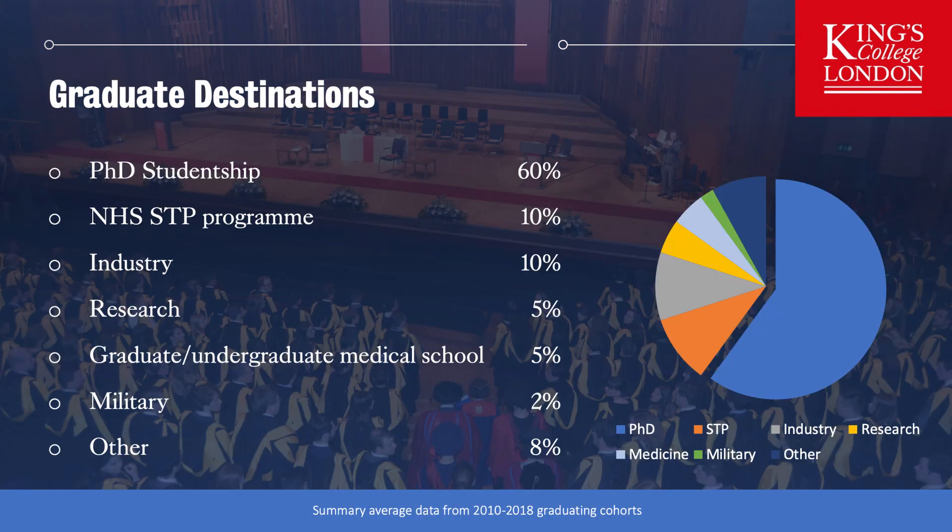You probably want to know what happens to our graduates when they leave the programme. By far the most common destination is to register for a PhD studentship, and around 60% of our students go on to study for a PhD ranging from cell biology through to whole body human sports physiology. A number of students enrol on the NHS scientific training programme to become clinical scientists. Industry, research, medical school and military also constitute student destinations. While no programme could be a direct feed to medical school, the basic and applied physiological studies certainly help people understand the fundamentals of human biology and medicine.